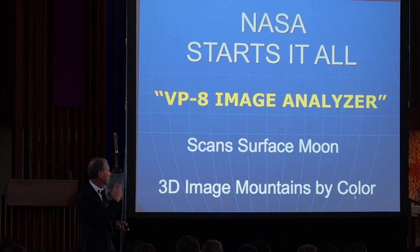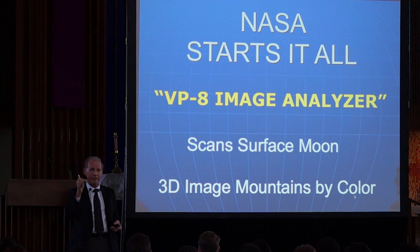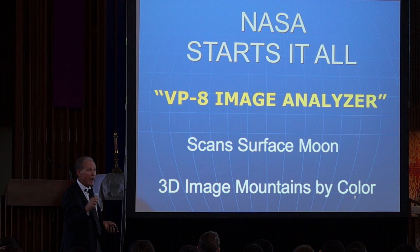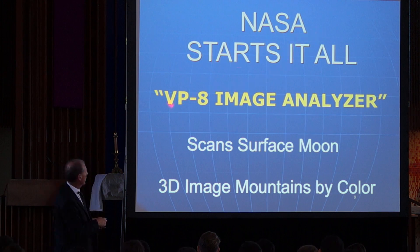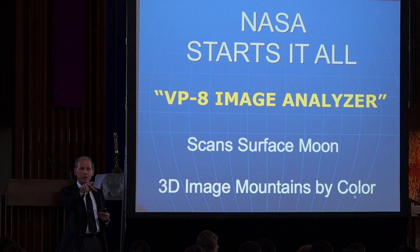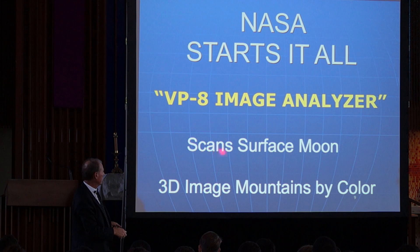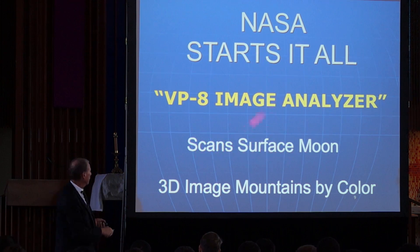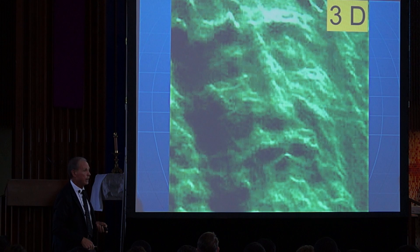Real science starts in 1976, and the credit goes to NASA. A professor of physics at the United States Air Force Academy took a picture of the shroud and put it under the VP-8 image analyzer, which was part of satellite technology. Satellites would look down at the surface of the moon and Mars and show three-dimensional information based on gradations of gray and black — figuring out mountain heights and valley depths. John Jackson, in 1976, put the picture under the VP-8 image analyzer and got a 3D picture.